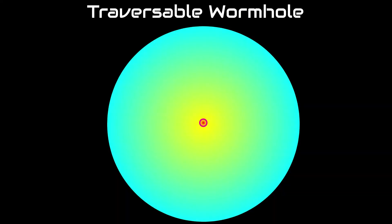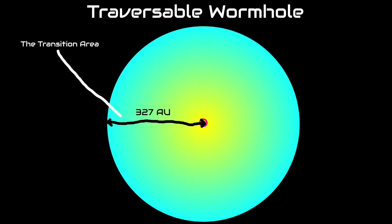There are four main parts of a traversible wormhole. The first part is the transition area. This area is the part where space begins to curve into the wormhole, and it is 327 AU in radius. Because of this, traversible wormholes have to be located far from any stars or planets. When you get within 3 AU of the wormhole, you enter the second zone, the Vortex.